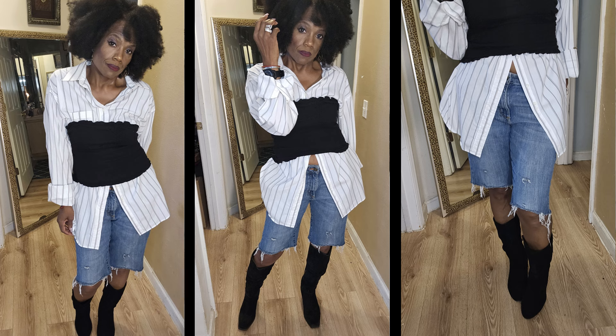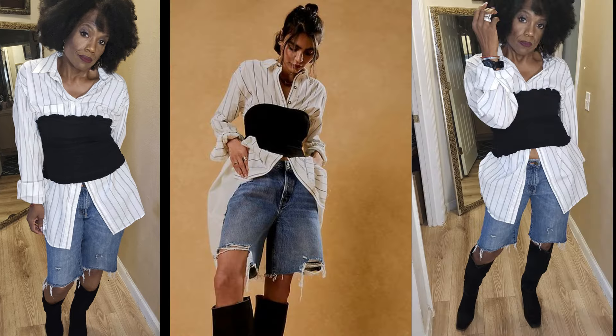I recreated the look by wearing a Pierre Balmain men's button-down that I thrifted at the Goodwill outlet, with each sleeve rolled up. I have a pair of cut-off jeans that I DIY'd myself — they have the rough edges. I'm wearing them with a pair of knee-high black boots, similar to what the model is wearing.